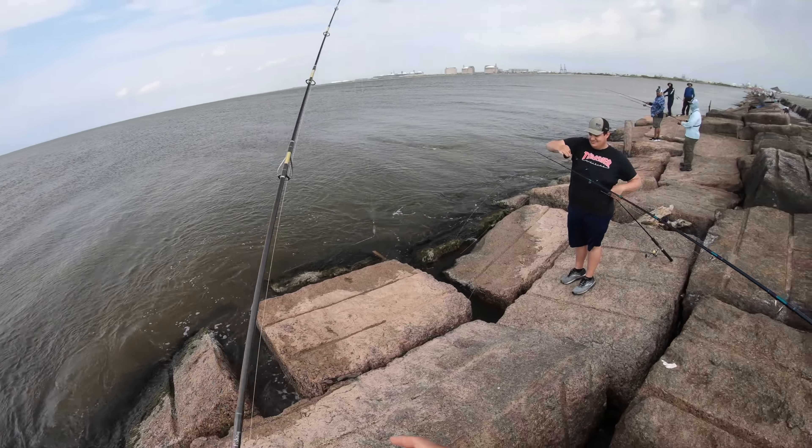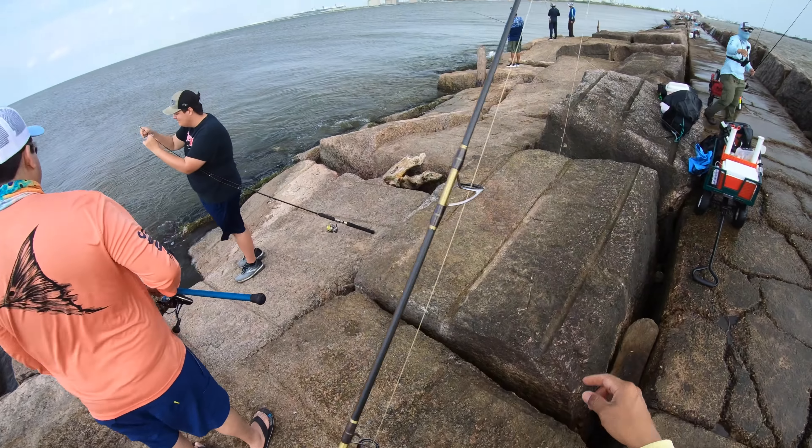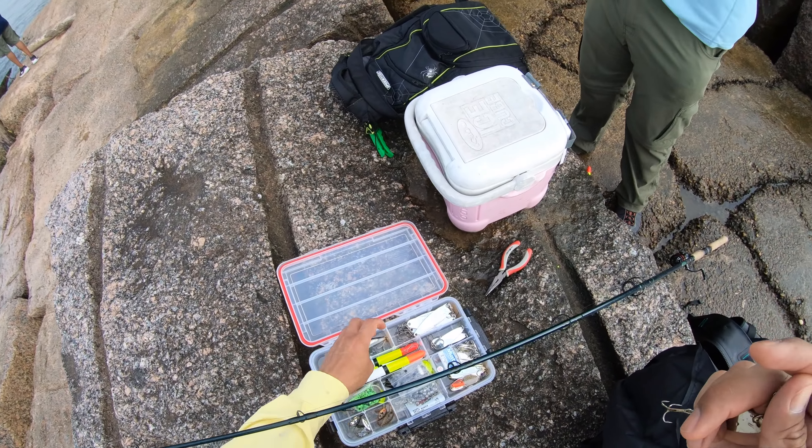Oh my gosh. Yeah bro, that sucks — that's like two good trout that I've missed already.